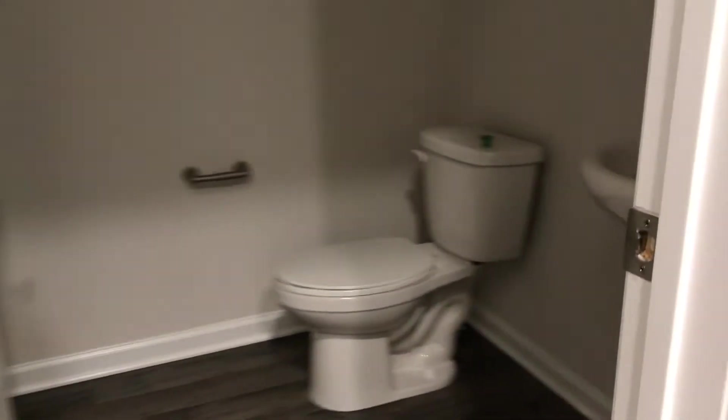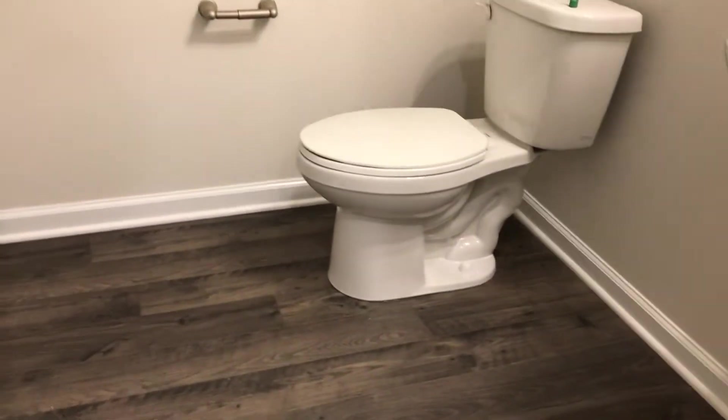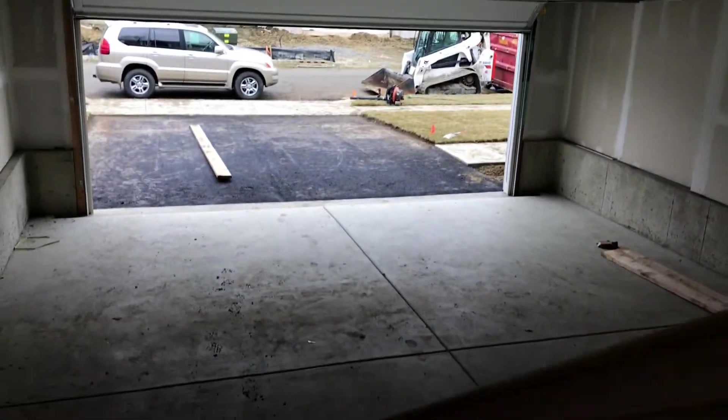Let's see what we have back here. Back here we have closets right off of the garage, and the half bath. It is luxury vinyl plank flooring throughout this first level. Let's take a peek in the garage — two-car garage.